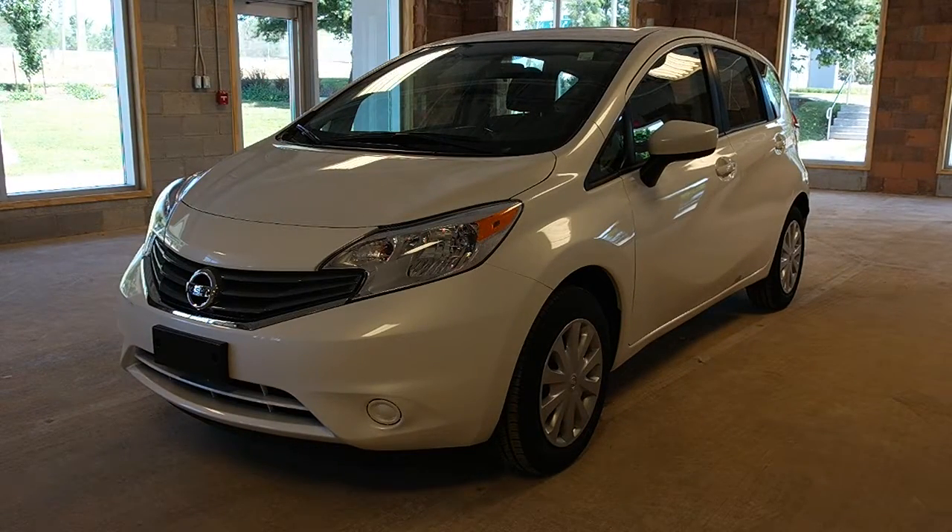Welcome to Oakville Nissan. This is a pre-owned 2016 Versa Note SV model. It features a 1.6 liter DOHC 16 valve 4 cylinder engine with an automatic transmission, and great fuel economy at 6.5 highway and 8.6 city.